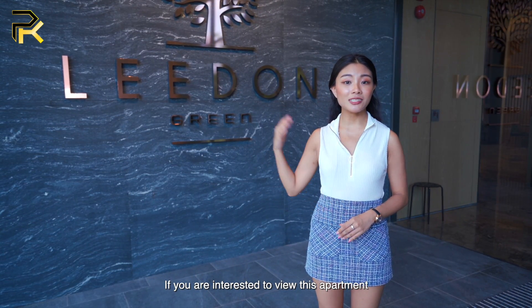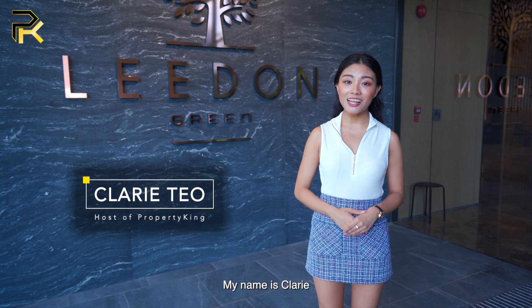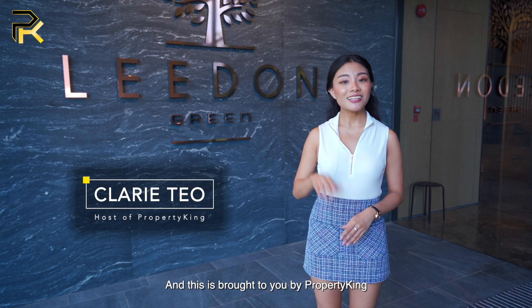If you are interested to view this apartment, do connect with us via the email in the description below. My name is Clary and this is brought to you by Property King. Thanks for watching!